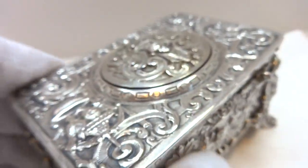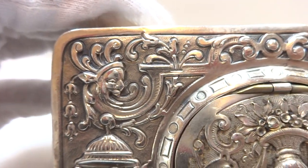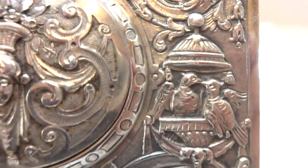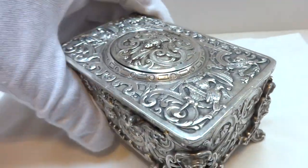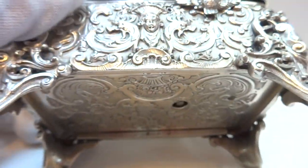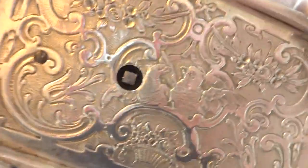Just look at the detail — you have some gestures on the top left and top right, and then birds in cages also on the left and right. It's very well done. I'll show you the bottom as well — the detail is really nice.